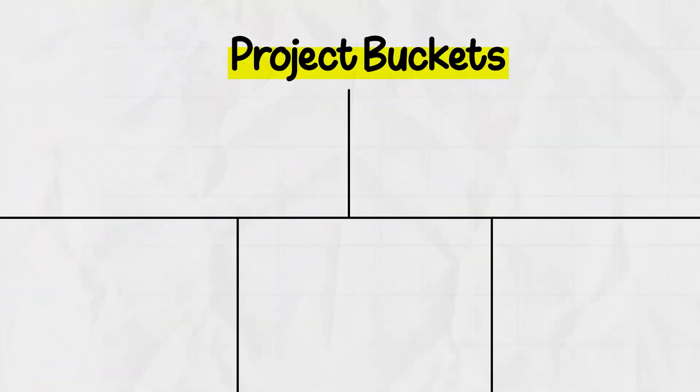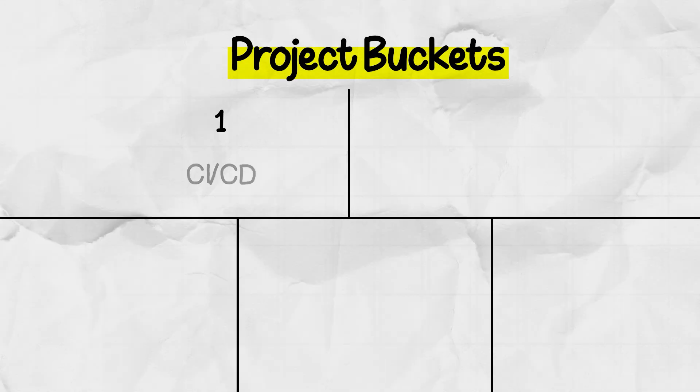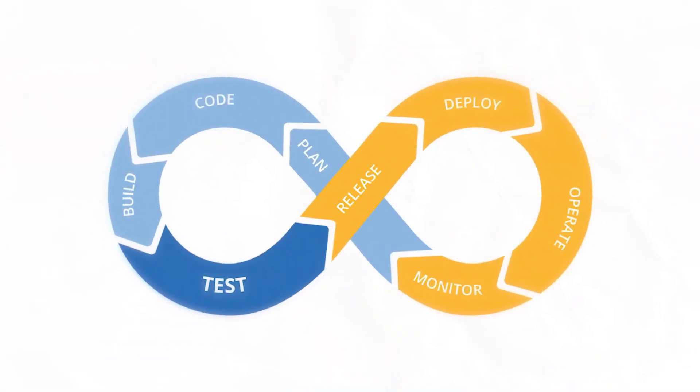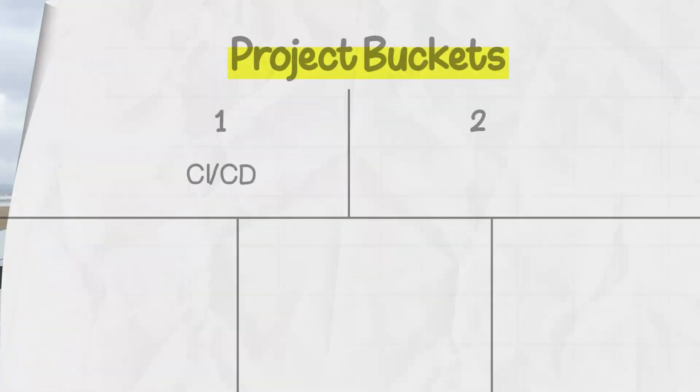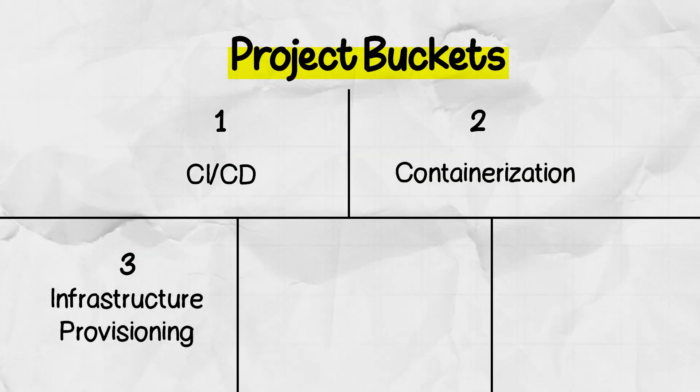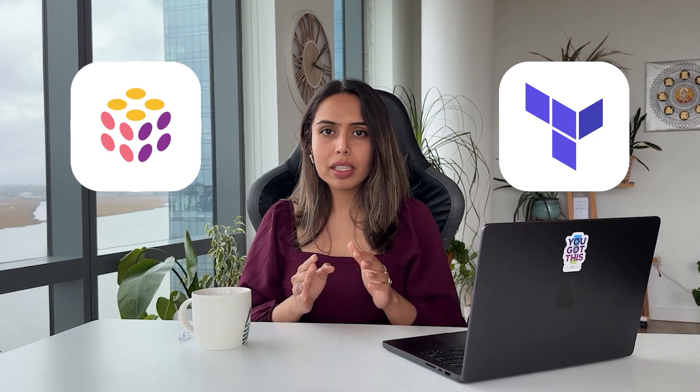I'll tell you about the main buckets first. Number one is CI/CD — continuous integration and continuous delivery — basically the automation pipelines that help ship your code from commit to production. The second bucket is containerization; you know how Kubernetes is shining everywhere, even in the AI era. The third bucket is infrastructure provisioning — tools like Terraform and Pulumi.